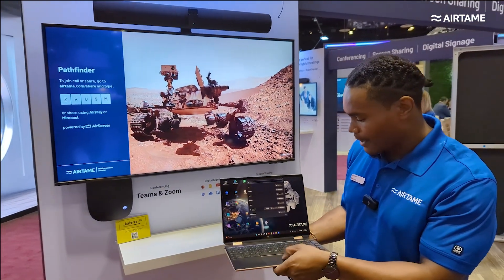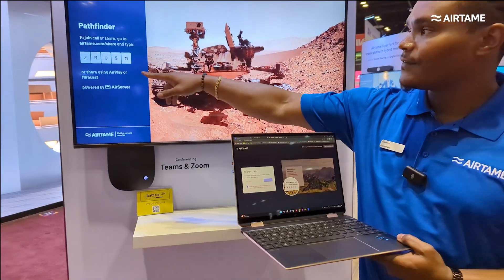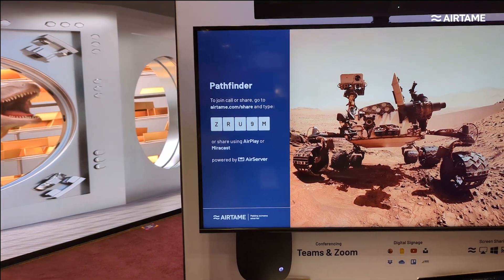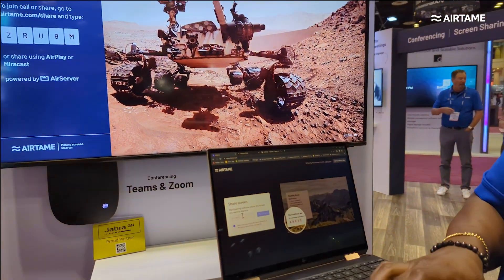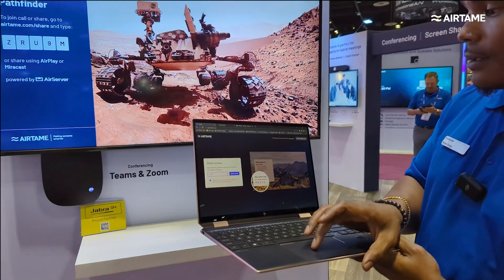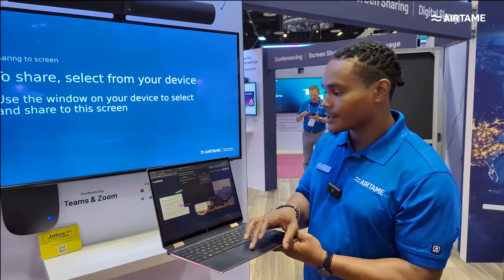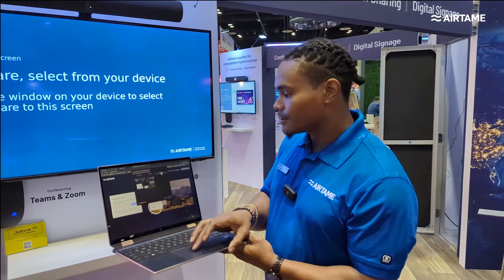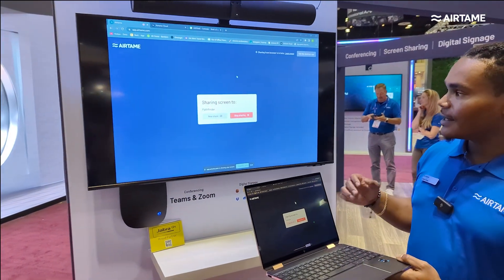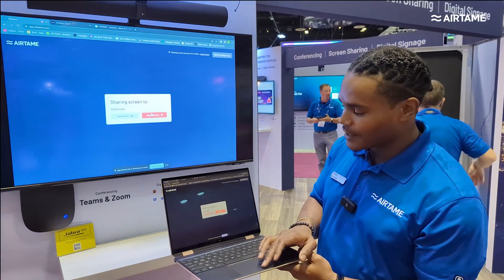No longer do you have to download any app in order to interact with an Airtame device. We can simply go to app.airtame.com. When we do that, we can see there's a five-digit pairing token on the screen that refreshes every few minutes. If I type in this pairing token, I'll be on screen in a matter of a few seconds, with the option to share any specific window or my entire screen. Very fast and very responsive. Stay on the lookout for more things for our browser-based application.